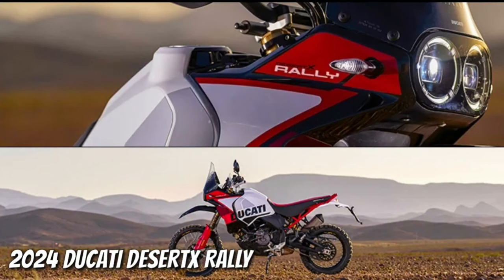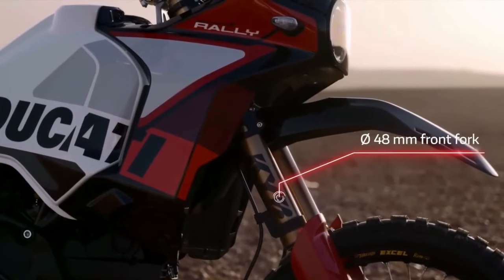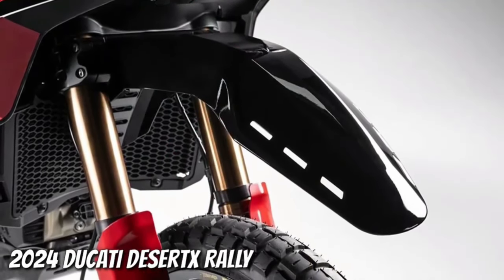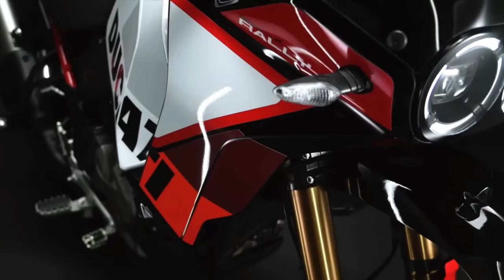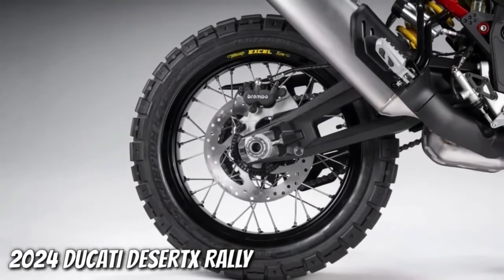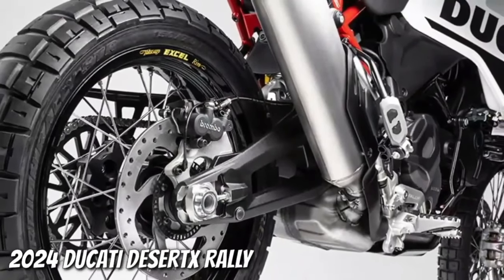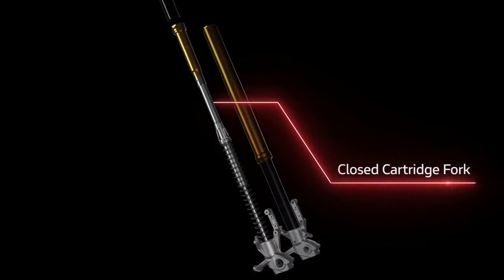It boasts a smorgasbord of upgrades over the base model Desert X. For starters, there's 20 millimeters more suspension travel at each end, bringing the overall numbers to 250mm at the front and 240mm at the rear. The front end wears new billet aluminum triple clamps gripping a set of closed cartridge KYB forks with a Kashima coating on the uppers and LC coating on the lowers. There's also an Öhlins steering damper, and like the regular Desert X, the Rally has an aluminum swingarm — but the pivot point sits in a different spot.